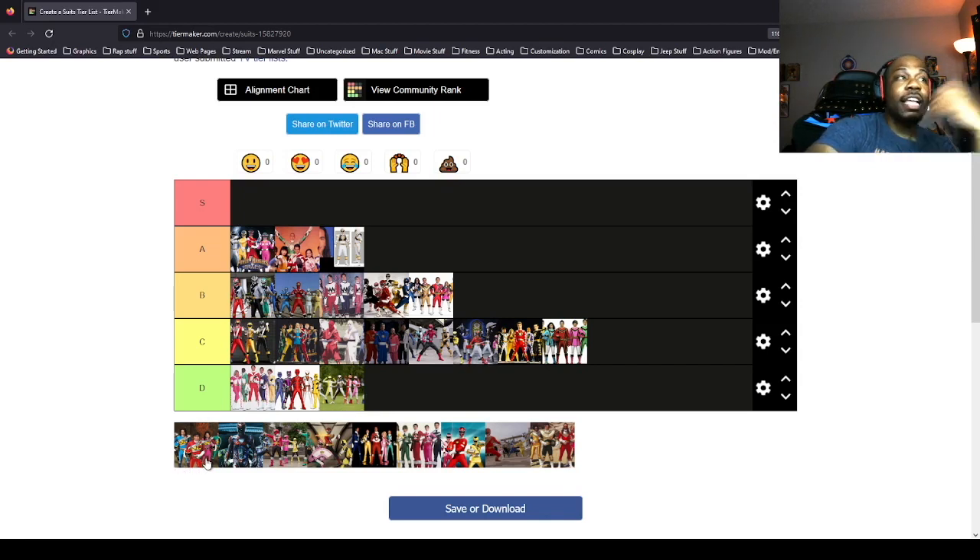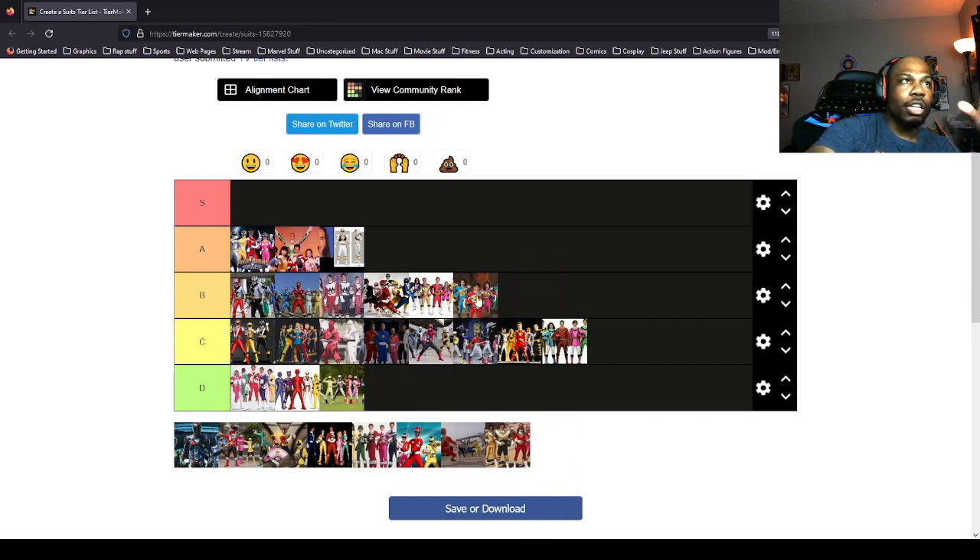Dino Charge — I like the Dino Charge suits, I also like the helmets. I think they're above the 95 movie suits and the Ninja Steel suits, but I can't put them in front of Lost Galaxy, Dino Fury, or the Alien Rangers. Actually, I'll put them in front of the Alien Rangers and I'll move the Alien Rangers right outside of Lost Galaxy.